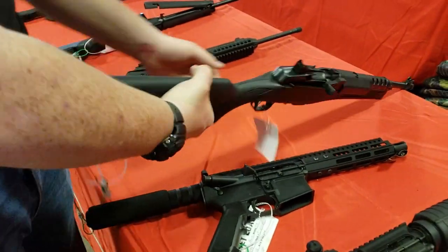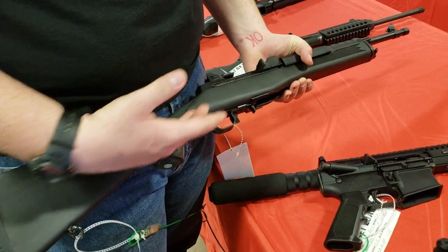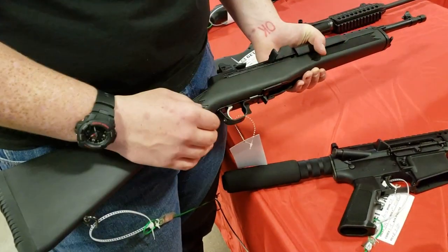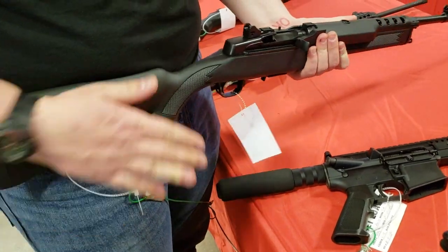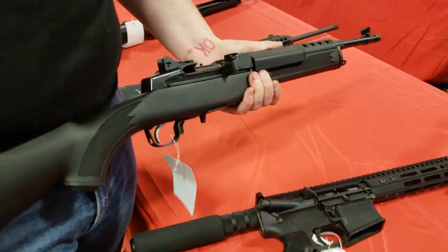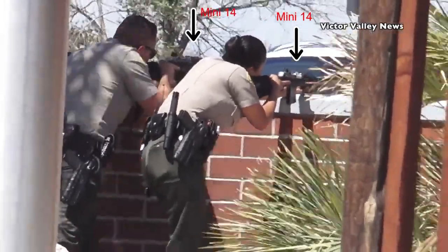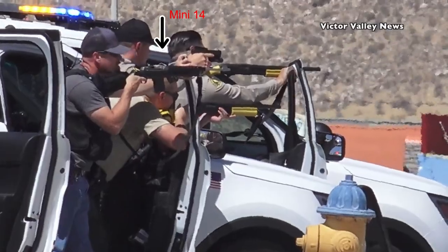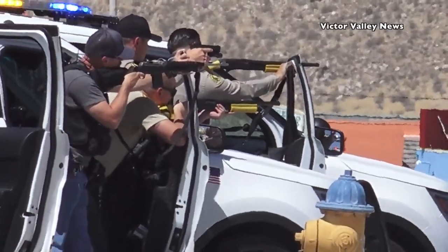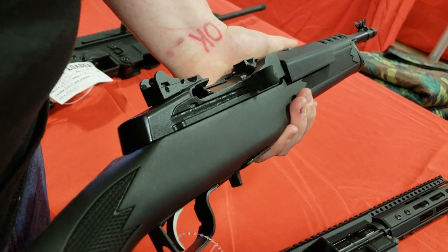The little Ruger Mini-14s are probably the best thing you can get on the market. They're lightweight 5.56, infallible - they're actually more reliable than the full-size M14. I've actually seen the Victorville police use them. The San Bernardino County Sheriff's Department has them as standard issue. It's a nice little ranch gun, it'll work anywhere you need it to.